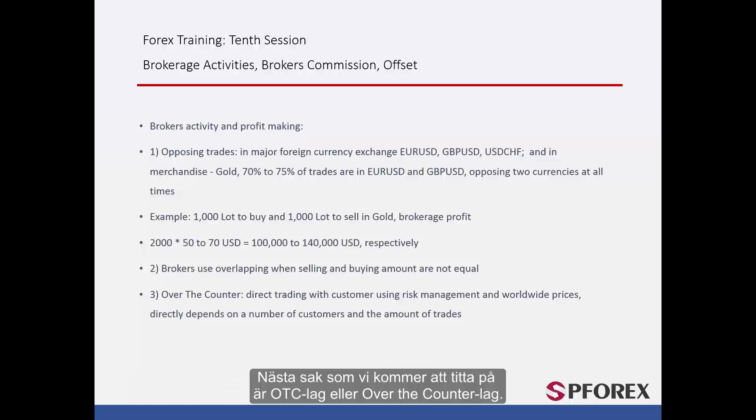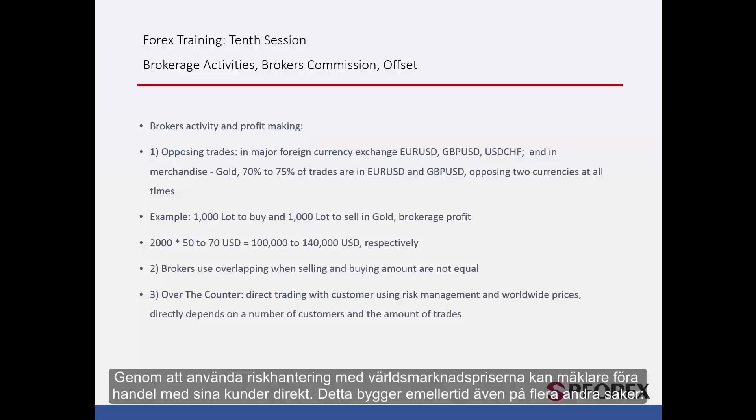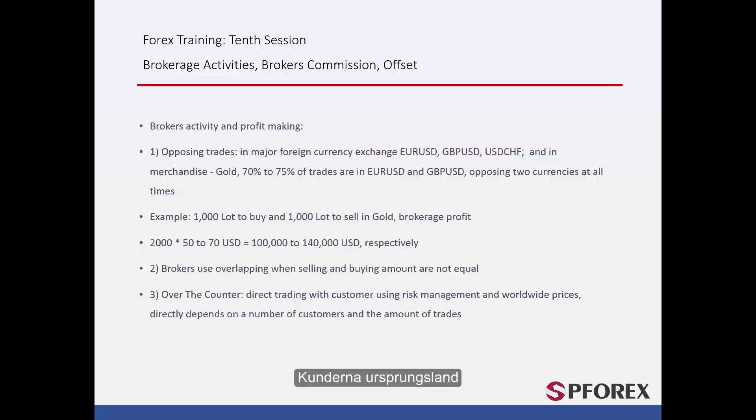The next thing we will focus on is OTC law, or over the counter law. Using risk management with world prices, brokers can deal with their customers directly. However, this depends on several things: the customer's country of origin, the country they open their account in, their turnover and transaction value, currencies they trade and their flexibility, their profit and losses, their initial capital, and the number of trades made and those trade values.